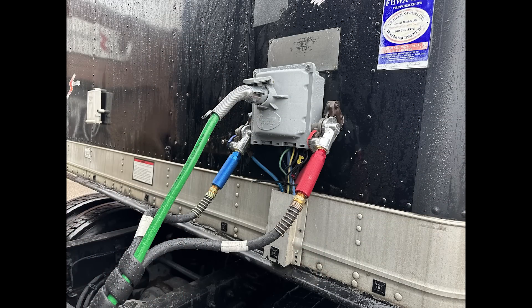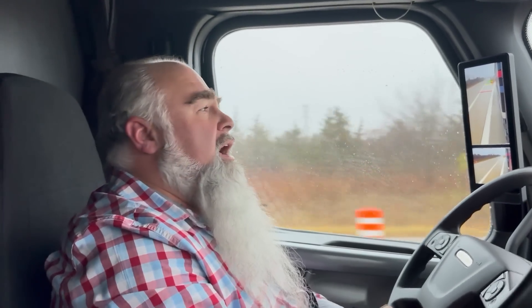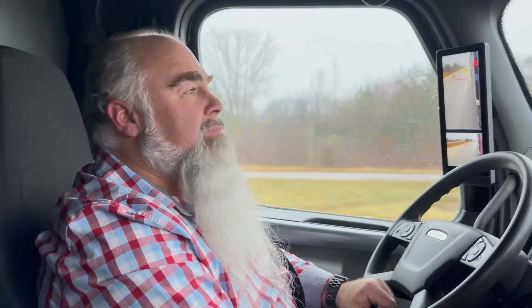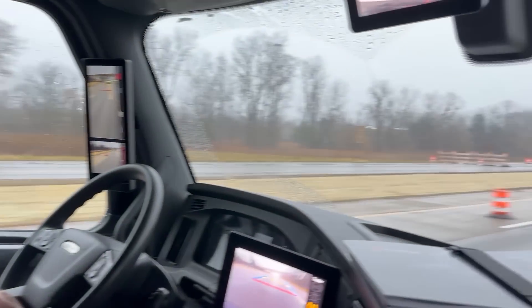I think you said something important — you don't have to add a cable, meaning this tech can bolt on to any old trailer. Correct, it can be retrofitted to any trailer. It's a technology that can be added to existing vehicles. Mario, thanks so much — very interesting, all this technology coming into these big trucks these days. Thank you.